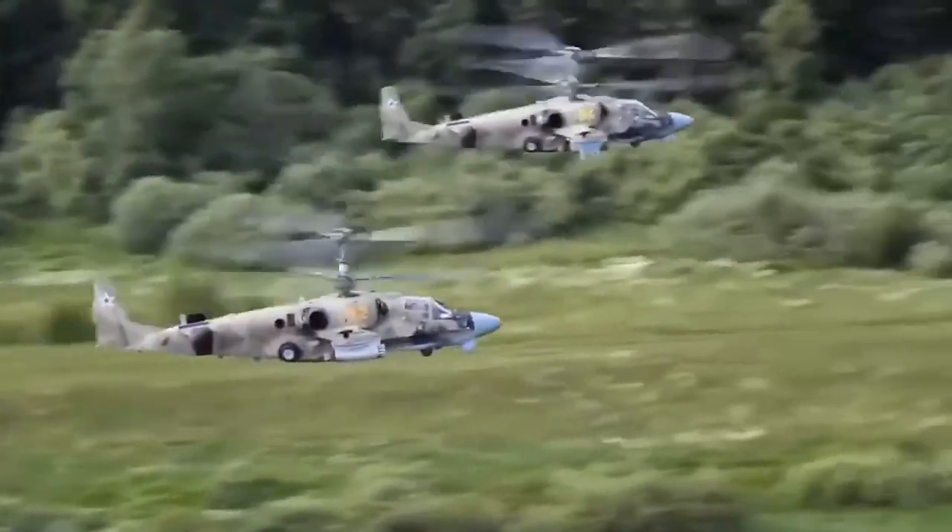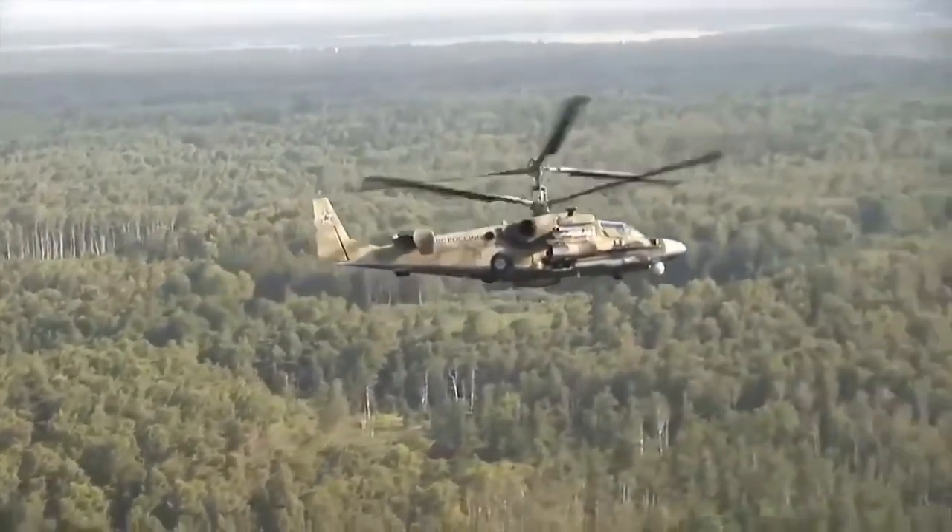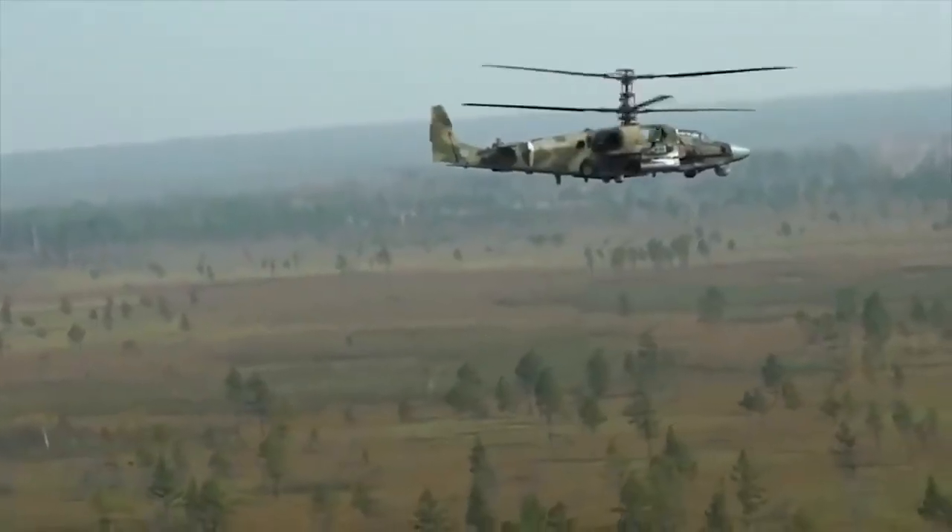The Vikhr anti-tank missile has a range of 8 to 10 kilometers. The Ka-52 can also be armed with Igla-S anti-aircraft guided missiles.